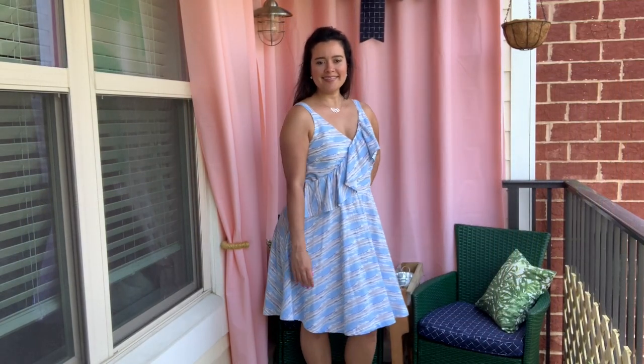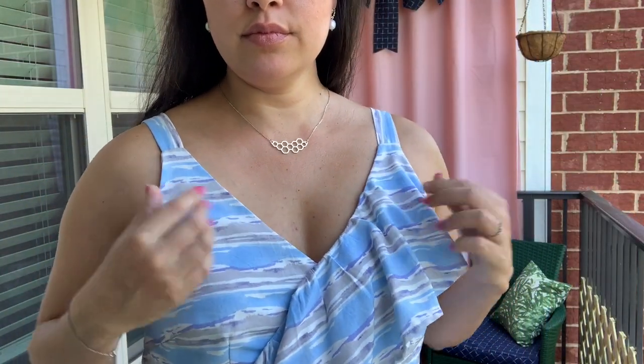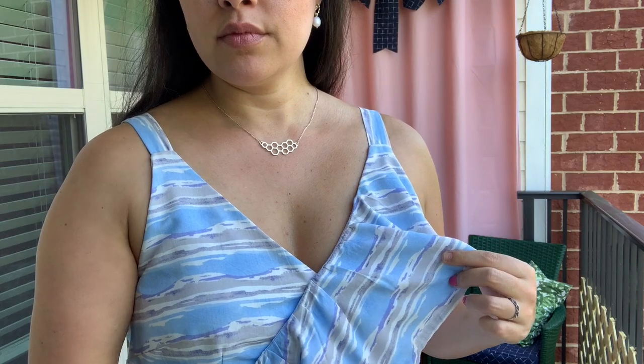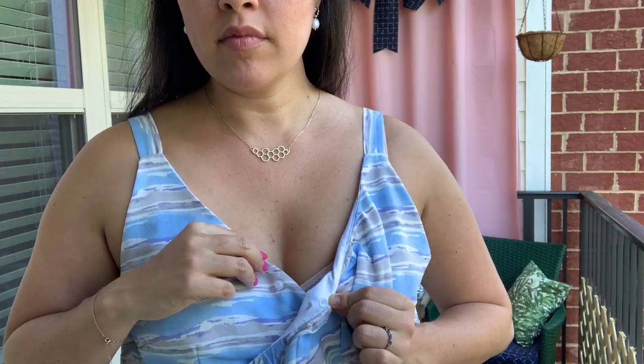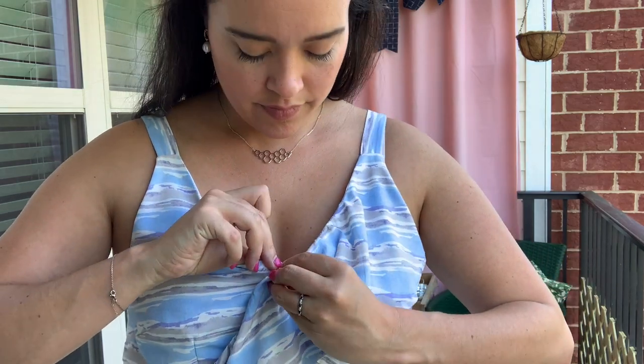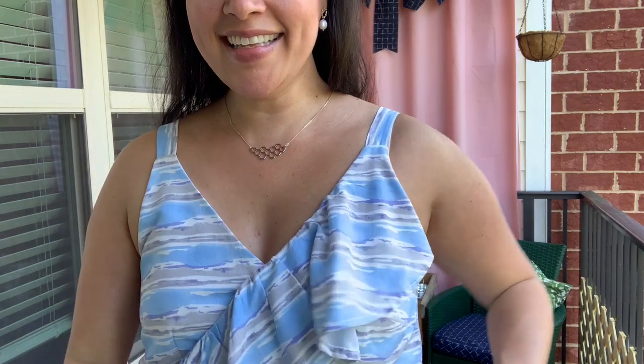Some notes on the fit of this pattern: I made this a size too big for some reason, so it's got a bit more ease than I'm used to in the bust. For that reason, I had to add a little cam snap to the center front to keep the bodice closed. You've probably seen people use little metal snaps for this same problem, but I find cam snaps are easier to install, look better on the inside of the garment, and are easier to snap and unsnap. I use them in all my bodysuits as well. To install this one, I placed one side of the cam under the flounce and it is totally concealed from the front.